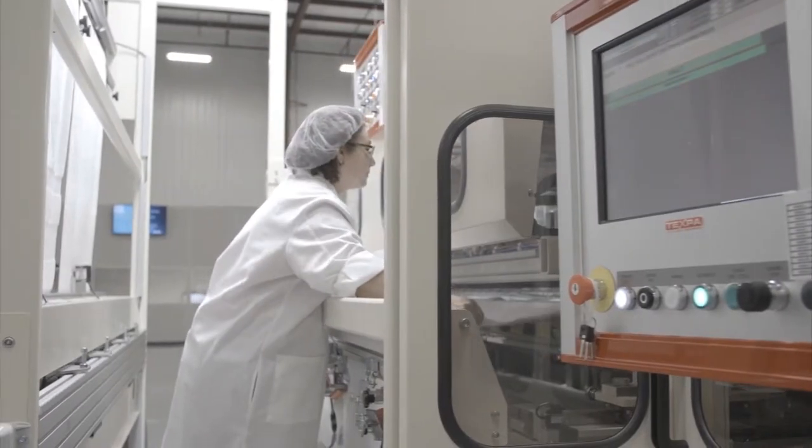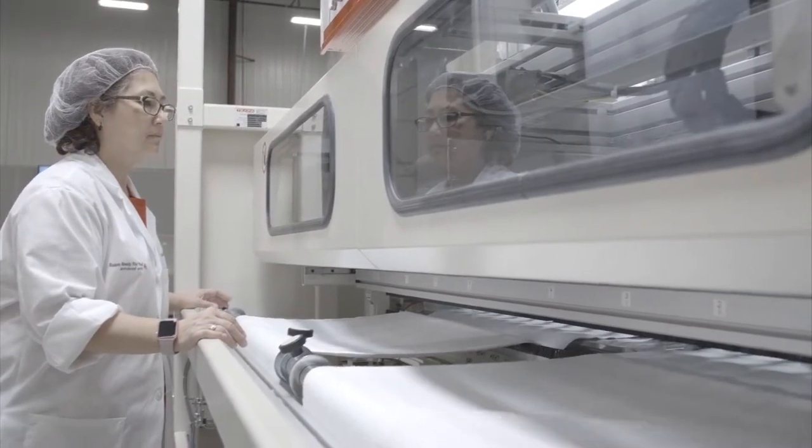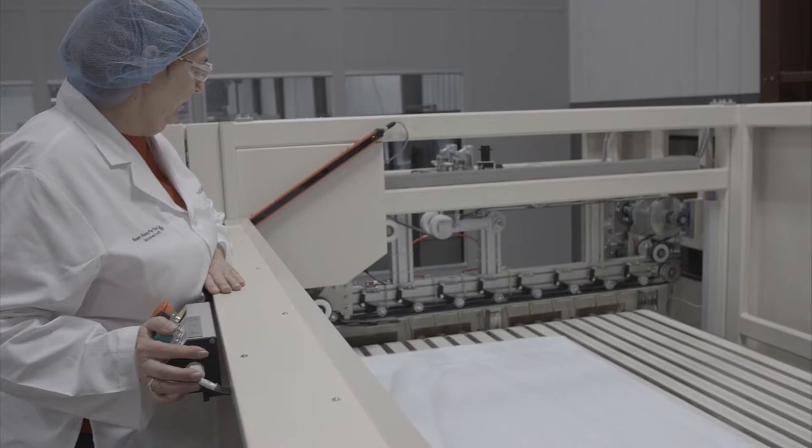Vision technology is used throughout the production process. During weaving, we utilize high-speed, in-line vision systems to identify any deviations. Color detectors in our automated fabrication equipment identify and remove fabric defects.